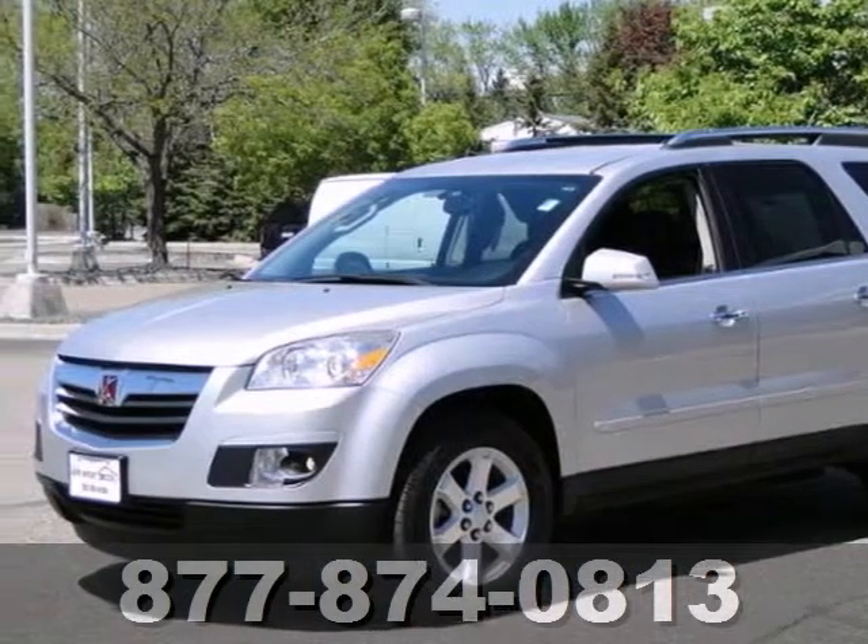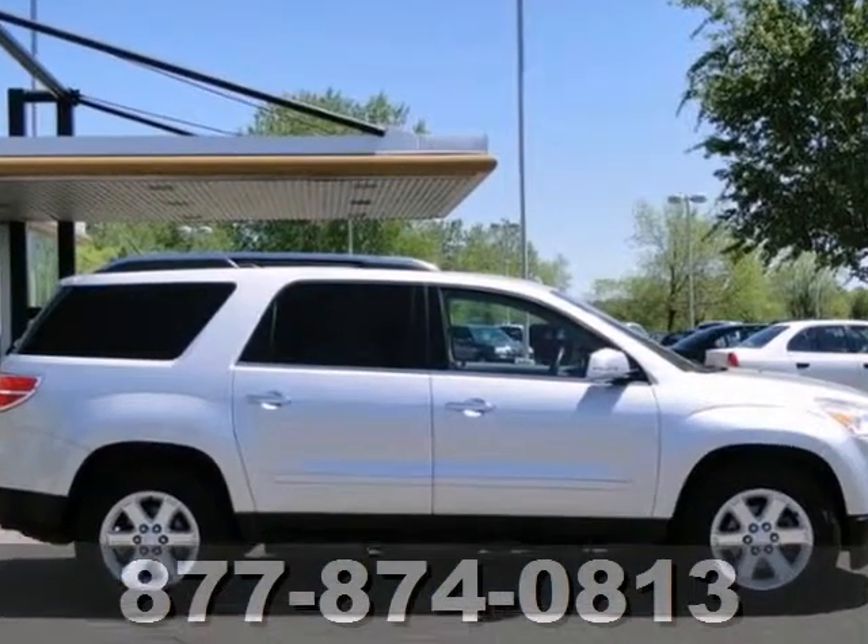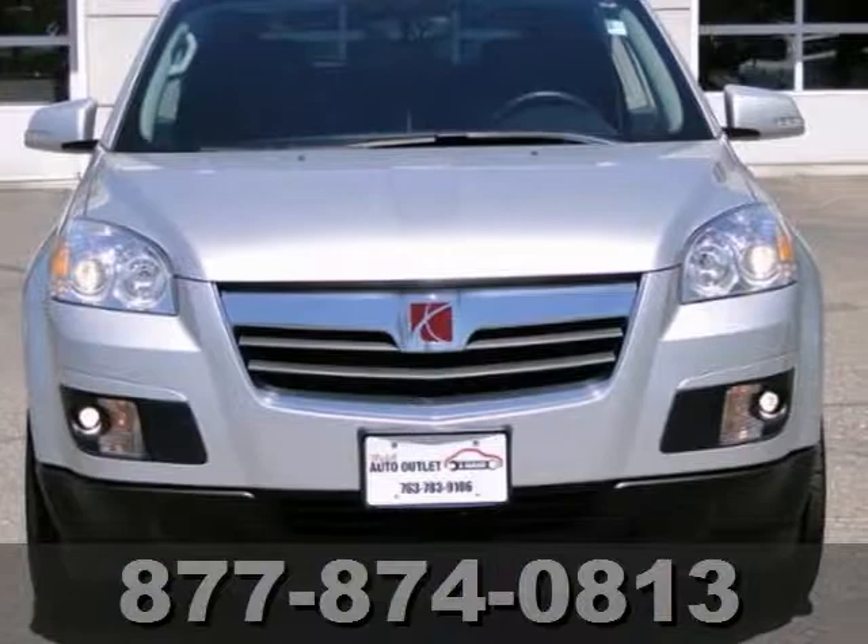Here's a 2009 Saturn Outlook XR. This vehicle has a lot to offer, including a CD player, dual zone climate control, and wood grain trim.